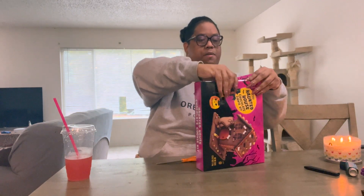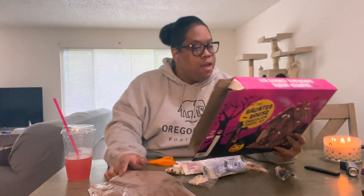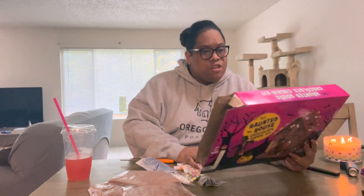We're gonna open this first and kind of get everything out. It looks like there are instructions on the back, so I'm gonna follow the instructions to the best of my ability. It looks like a piece of the cookie is already broken in here. Wow — it came with seven chocolate cookie pieces to build the house and a little ghost. It also has candy bones, candy bats, mini bee candies, and jelly beans.